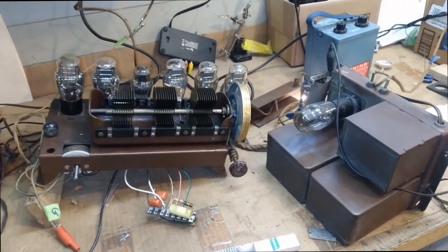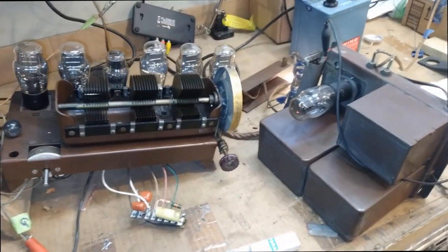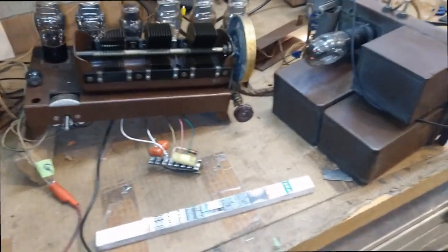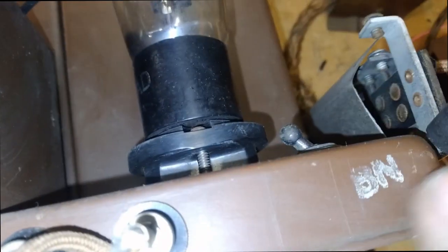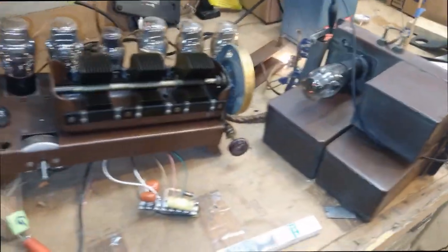1928 RCA Radiola 18, in very nice condition — superior shape. Even on the amplifier slash power supply you can still see the paint stampings from the manufacturer. 1928, quite impressive.